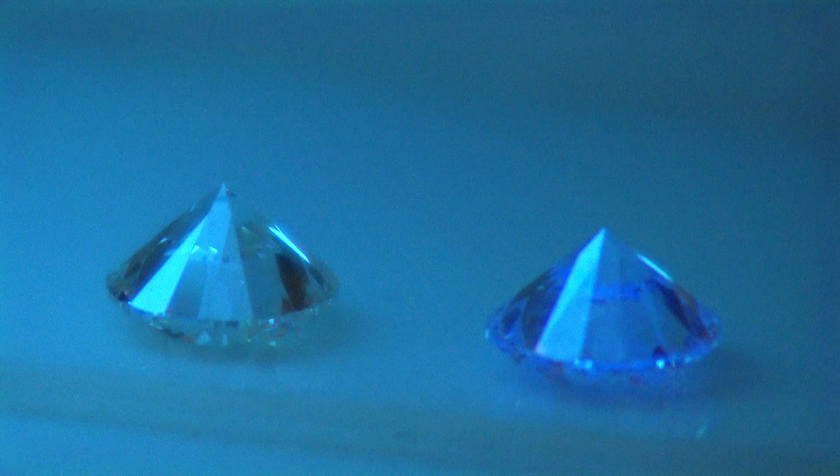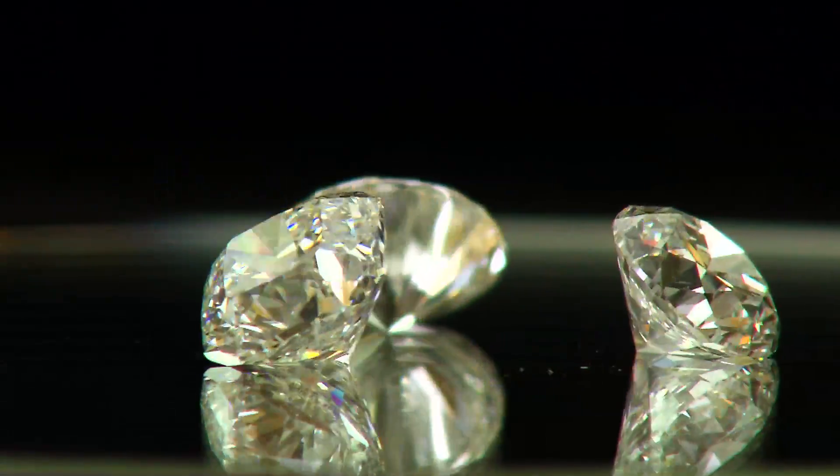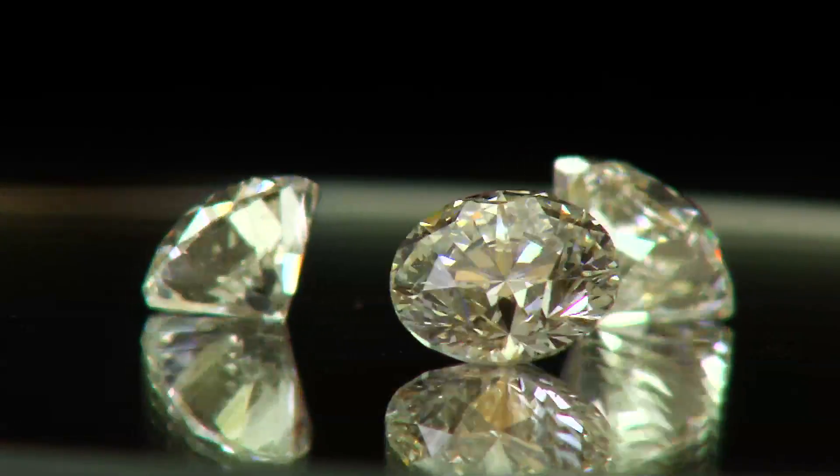The only time I would recommend that you avoid fluorescent stones is when the effect is very strong and makes a high-color diamond look oily or foggy. These very strong fluorescent stones will sell for 20-30% less than stones with good clear crystal.